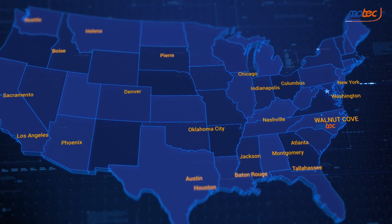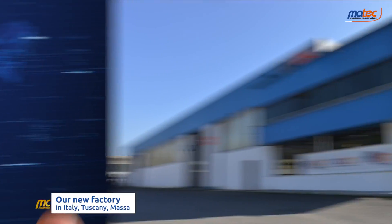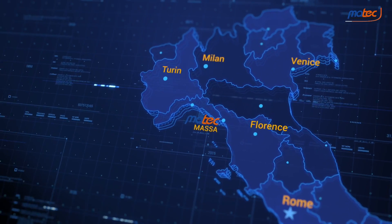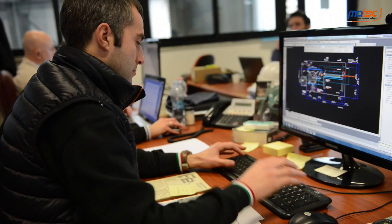With branches in the USA, Brazil, India, and our new factory in Massa, Tuscany, Italy, with a surface of 10,000 square meters, our team of engineers designed all the components of the plant, which will be manufactured by highly skilled workers.